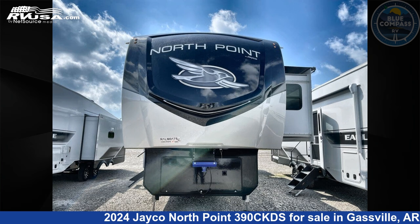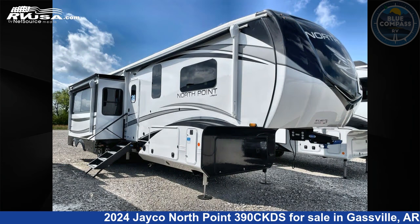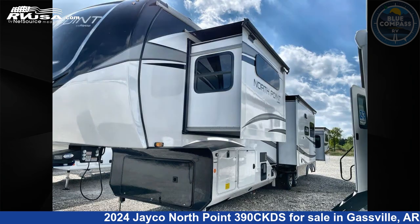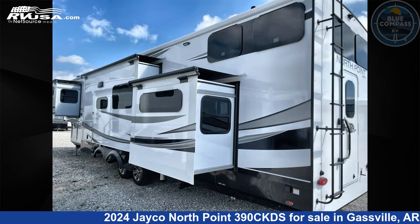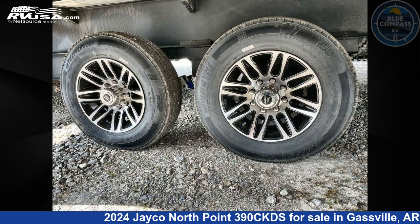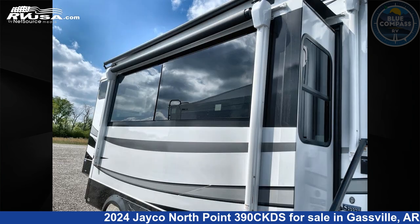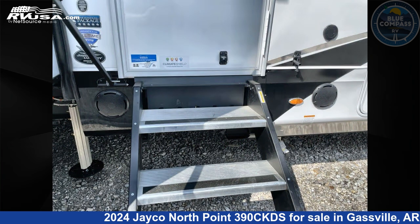This 2024 Jayco North Point 390CKDS is a fifth-wheel RV. It is located in Gassville, Arkansas 72635 and is offered for sale by Blue Compass RV Gassville. Click the link in the video description to visit RVUSA.com and see more photos as well as the current price. This new Jayco is 44 feet 0 inches in length and features sleep 7, slide-out, and 75 gallons fresh water capacity.